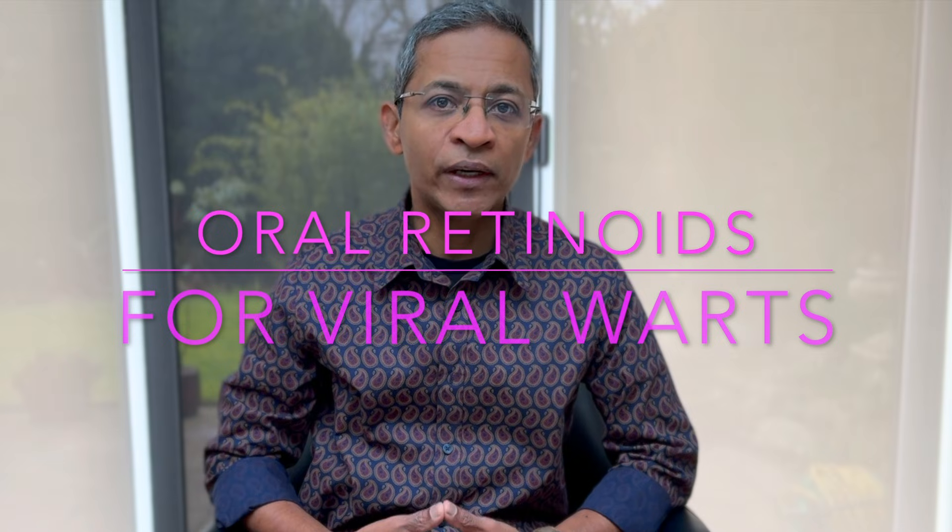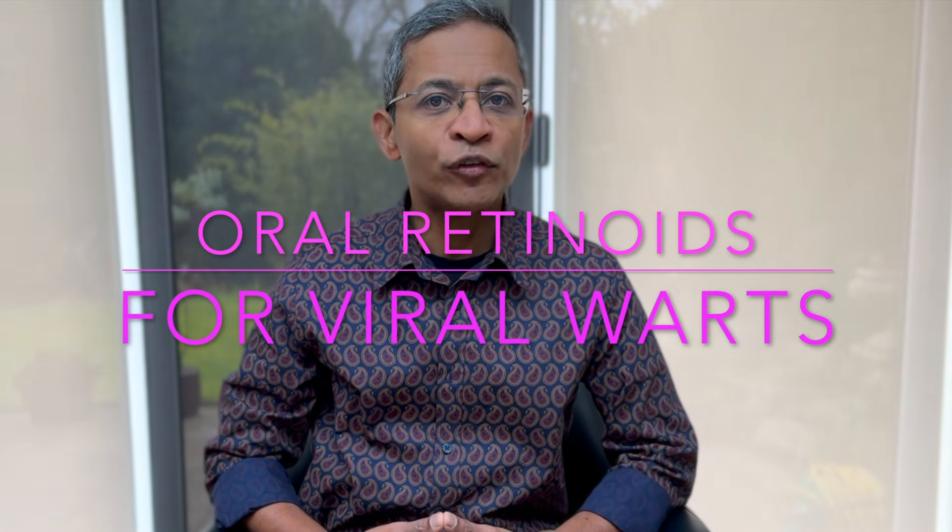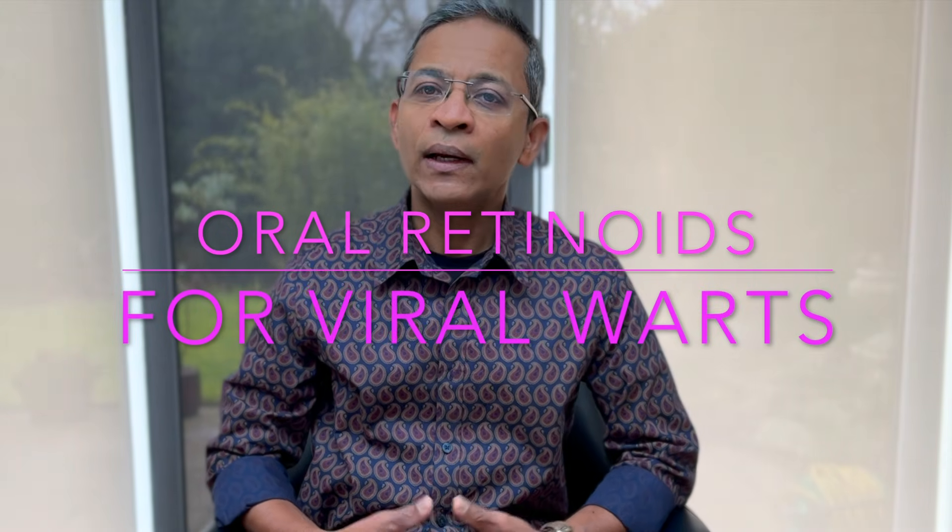Hello and welcome back to Discover Dermatology. Today we will be looking at an interesting treatment approach for stubborn viral warts — the use of systemic retinoids, particularly isotretinoin and acitretin. Let's explore how these medications work and what the research tells us.